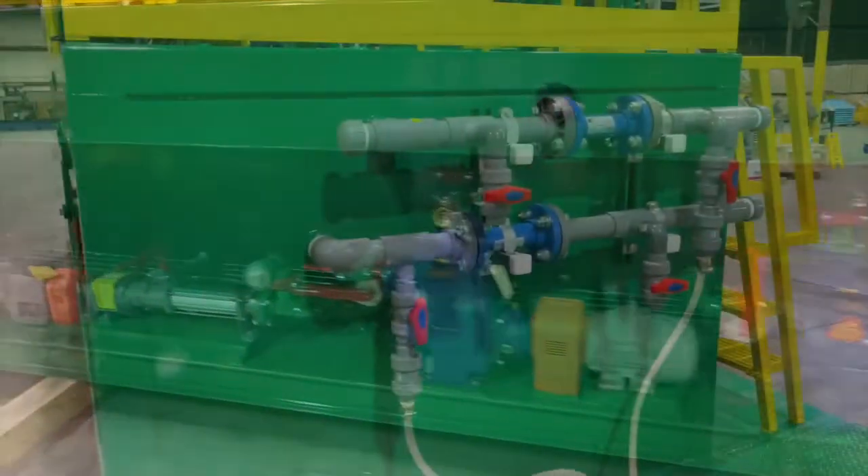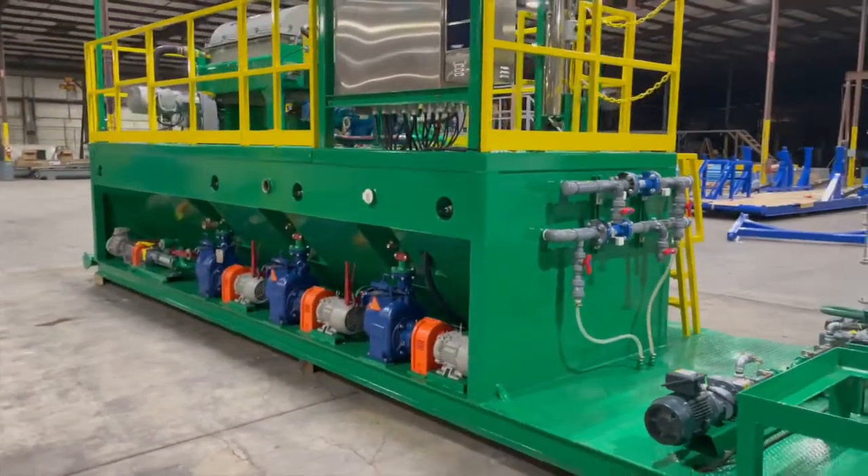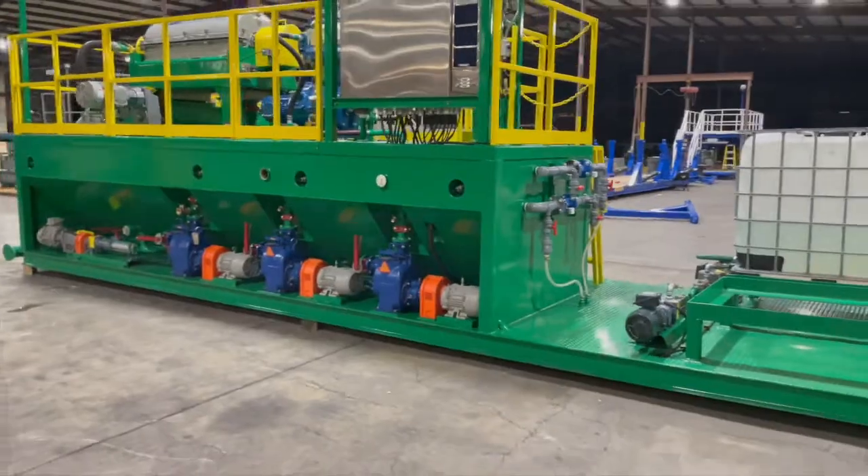dedicated progressive cavity feed pumps, and self-priming circulation pumps — this waste oil sludge management system provides automated turnkey performance.